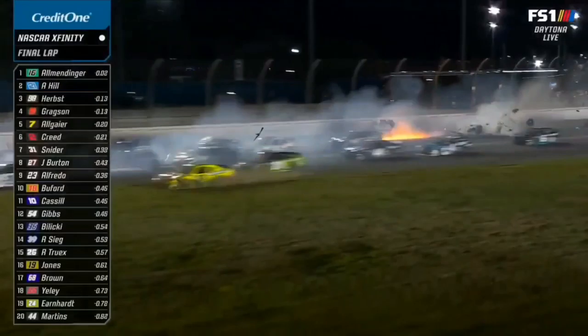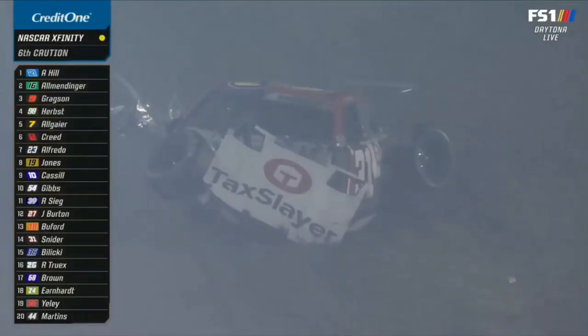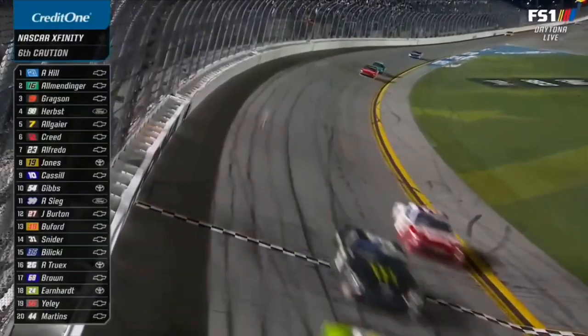Oh my, big crash. Up and over. Caution is out. That's Maya Snyder. Looks like he's moving around — that's a good sign. I believe Austin Hill's got this. And the leader, Austin Hill.